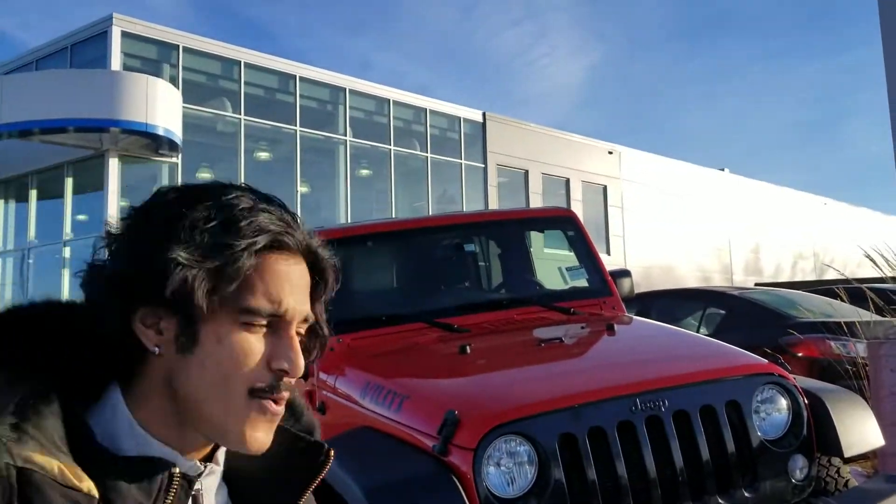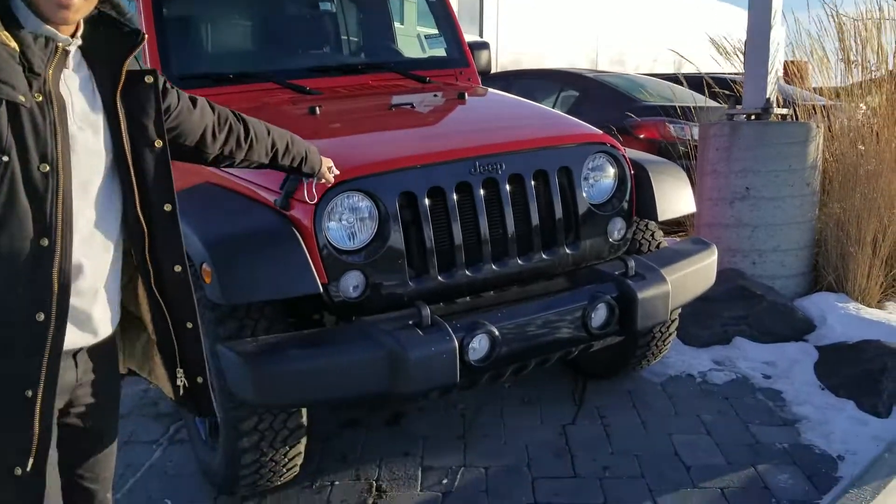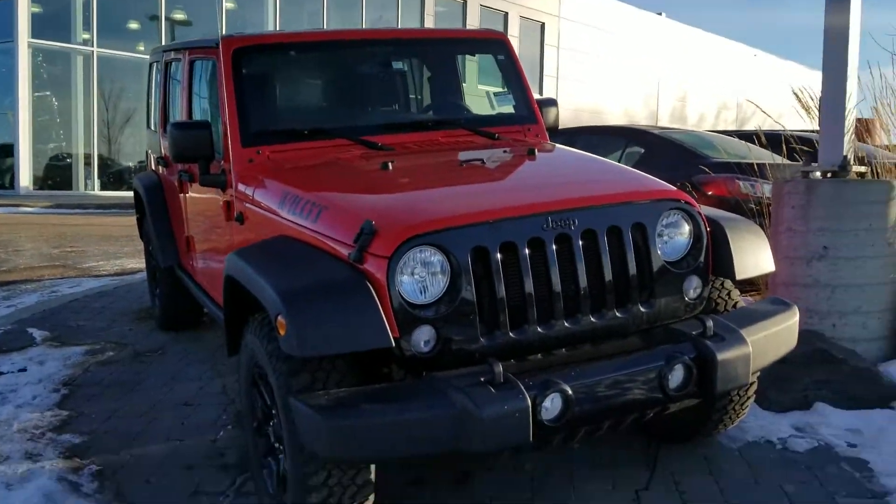This video is for you and your daughter. I want to give you guys a closer look at this 2018 Jeep Wrangler 4-door Willys Edition.